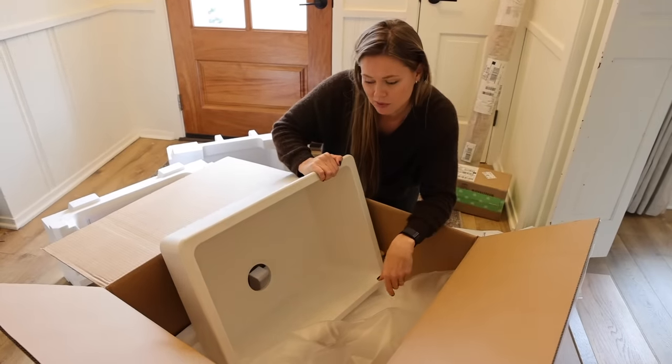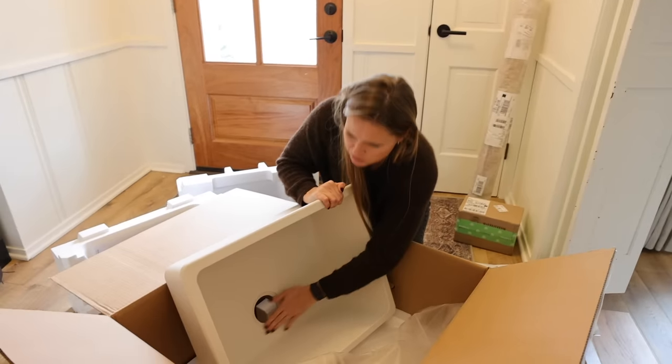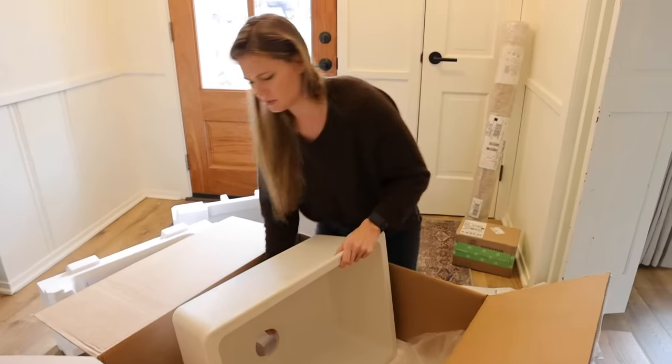I better not drop it. I have had a sink come broken before, like the corners chipped off of it, so I'm going to check it before we drive it to the countertop place.